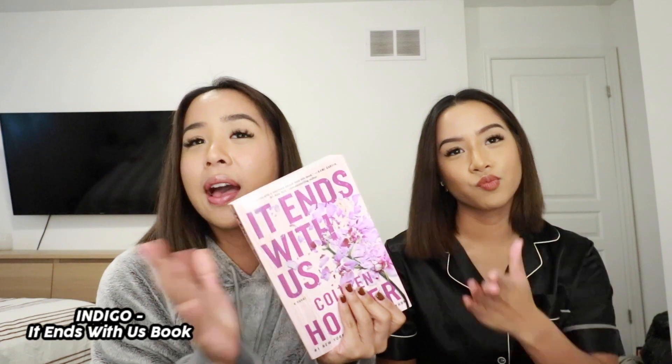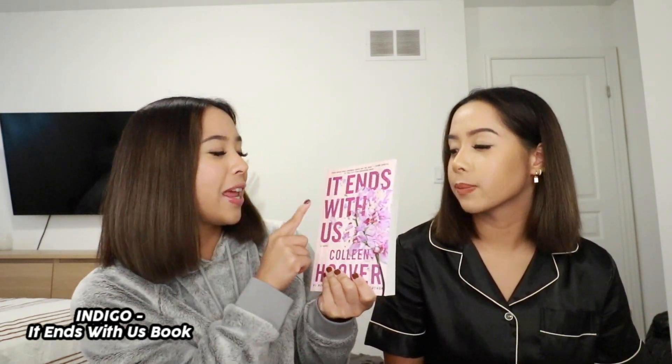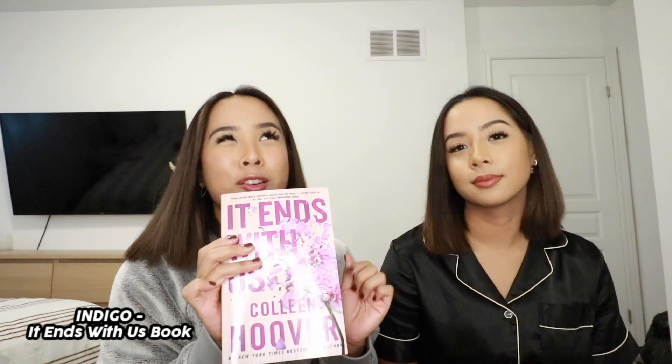The next one is a little bit different but I feel like a lot of people would love to receive this as a gift — it's a book. I got this from Indigo. It's 'It Ends With Us' by Colleen Hoover. I've seen this all over BookTok. Everyone's reading it. I haven't read it yet because I'm still reading another book, but it was highly talked about. I feel like a lot of people are getting into reading now, especially since we've all been home. A book is a great gift for anyone really, and there are different genres on Indigo depending on who you're getting the gift for.